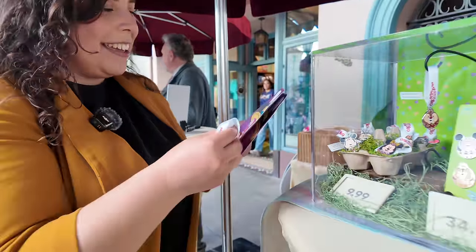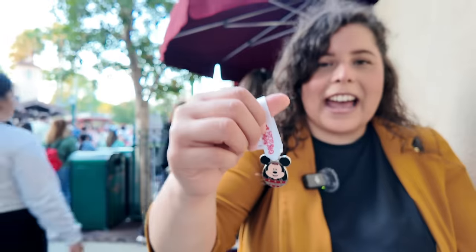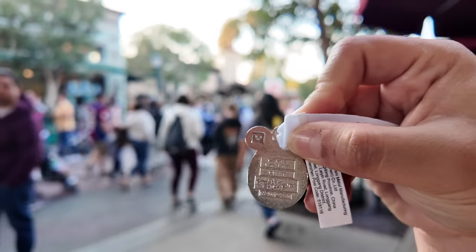We can get these frames as a little memory — look how cute! There's Minnie, here's Mickey, and on the back there's a little Mickey imprint in the corner. That's worth ten dollars — the whole experience is worth it, priceless. The bonding, the venturing out, putting the little stickers on there.